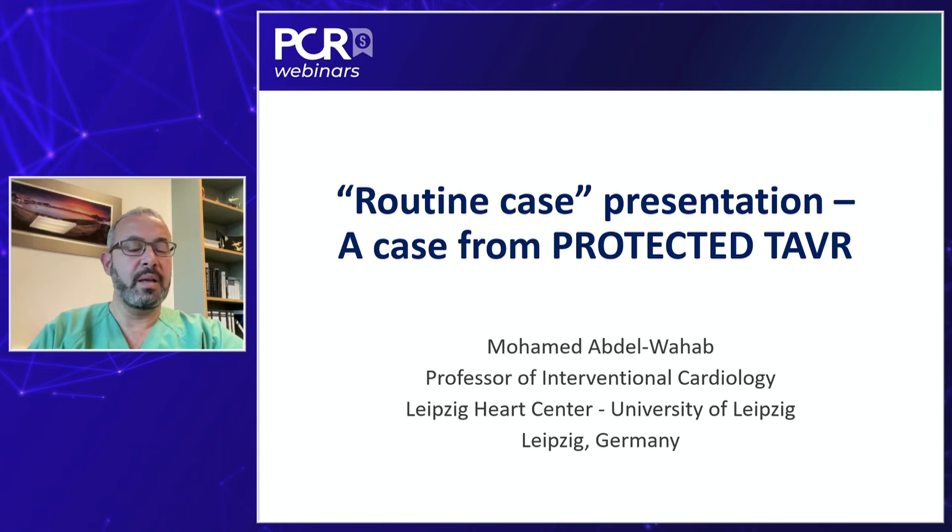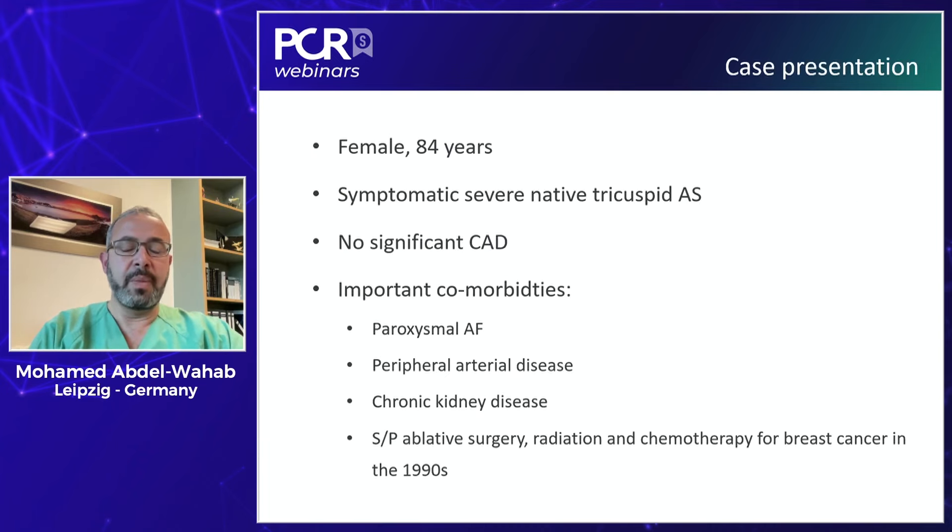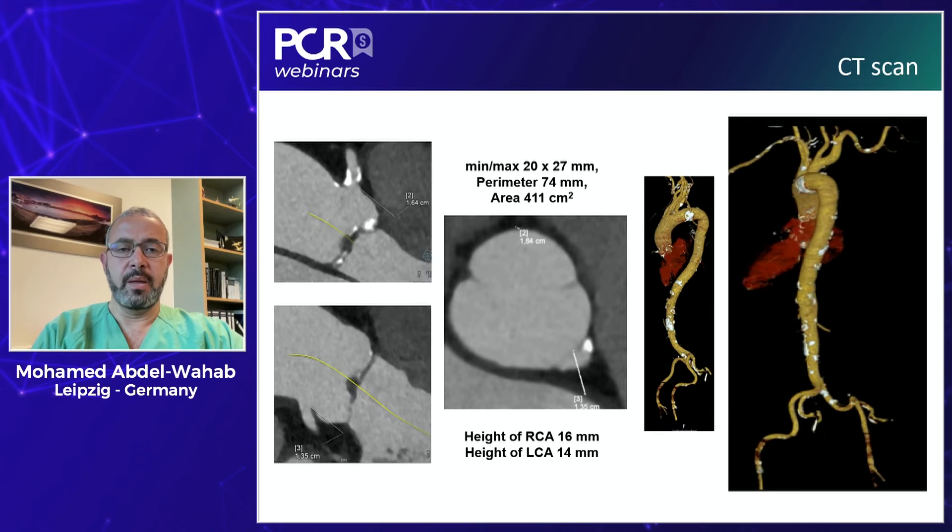Thank you, Thomas. This case is really just an example from the study. We enrolled a big number of patients in the study, and it was a very straightforward and pragmatic clinical trial that allowed us to integrate it into our daily routine, with a few exceptions we'll discuss later. This case is an 84-year-old lady with symptomatic severe aortic stenosis, no significant coronary artery disease, and comorbidities reflecting her age — including atrial fibrillation, peripheral arterial disease, chronic kidney disease, and a history of breast cancer treated with irradiation.